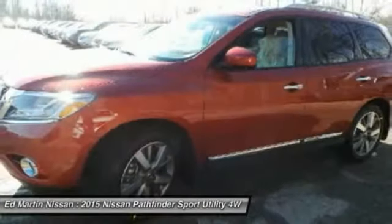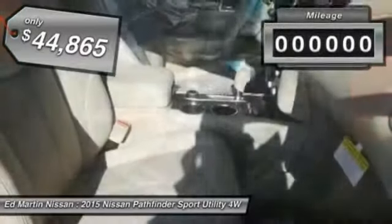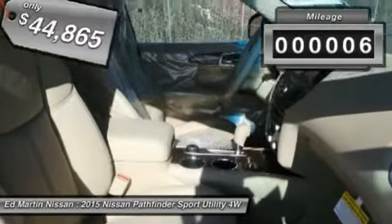This SUV appeals to both truck lovers and car lovers and is priced below $45,000. This vehicle has less than 100 miles.